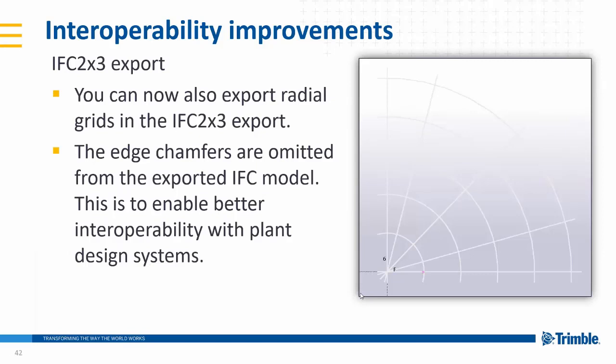We can also in the IFC export the radial gridlines, which we introduced in 2019, now also are exported with the IFC export, so any radial gridlines are also now transferred out.